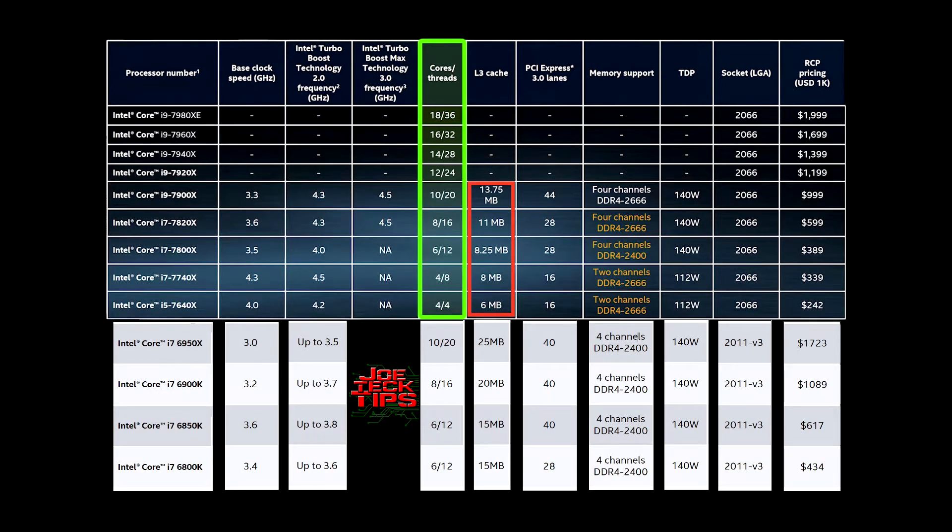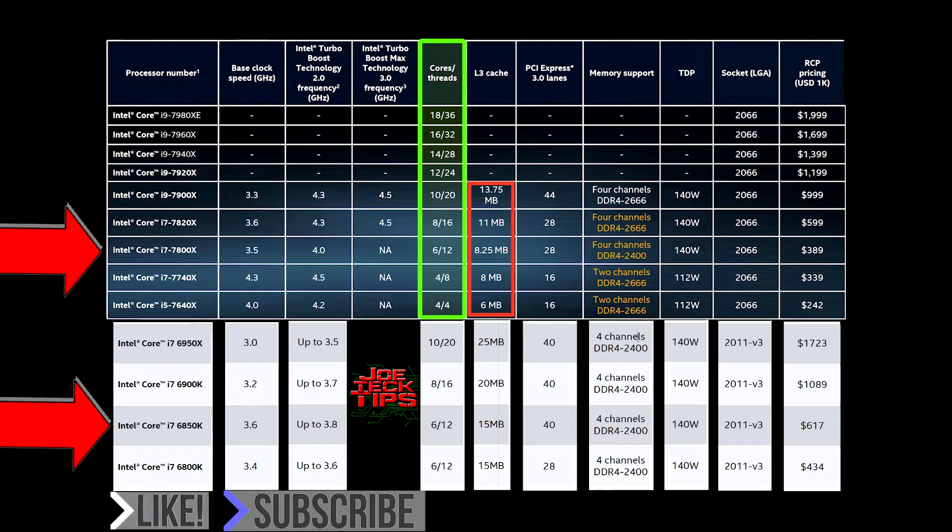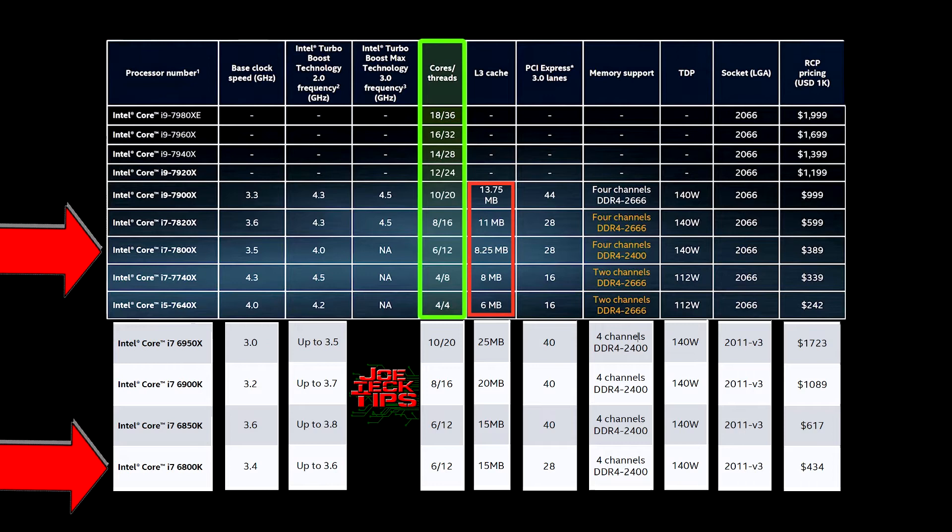The Core i7 7800x is six cores, 12 threads. Compare that to the Core i7 6850k — also six cores, 12 threads — but with 40 PCI Express lanes. You can also go back one processor level to the Core i7 6800k, which is six cores, 12 threads at 28 PCI Express lanes.